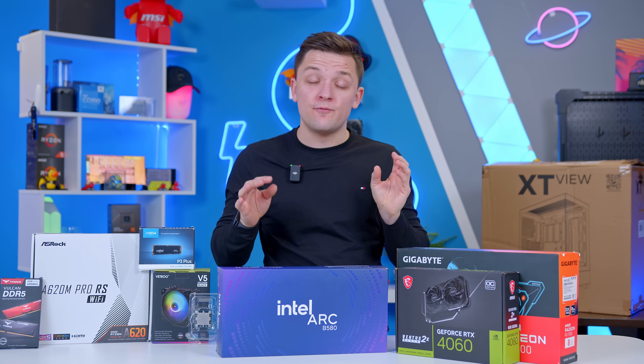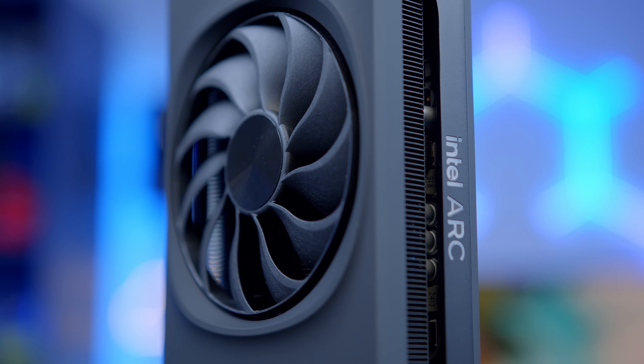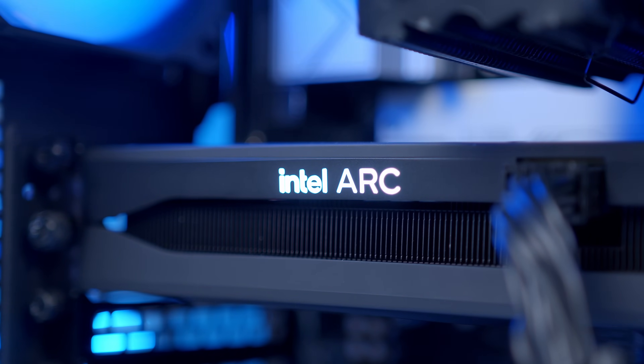The Arc B580 launched to rave reviews, and almost similarly to the new RTX 5090 and 5080, when it first launched you couldn't buy one. Pricing and availability is still a little rocky, and while I have seen people get them at MSRP from places like Micro Center, you do need to be careful with how much you spend on this card.